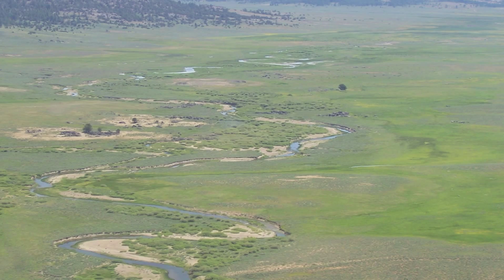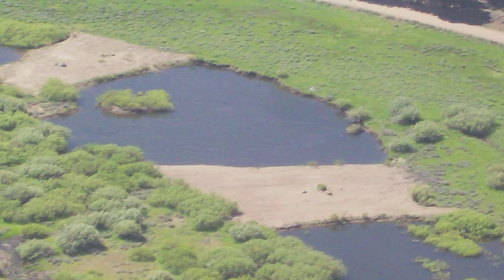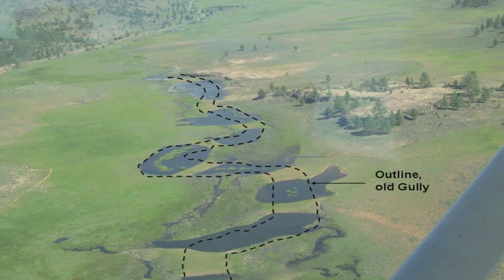One of the most visible attributes of the restoration technique are the ponds that are created. They're borrow pits — essentially portions of the down-cut channel that have been excavated wider and deeper. The material that's excavated is then used to fill the adjoining sections of down-cut channel back to grade in massive plugs of soil.